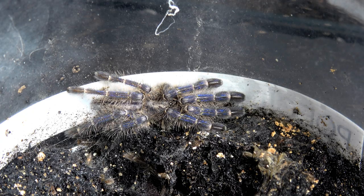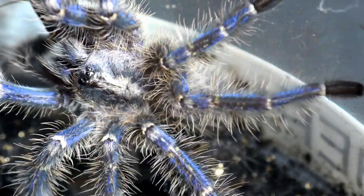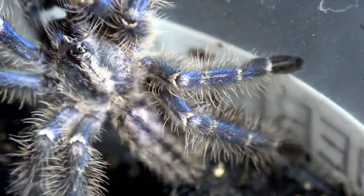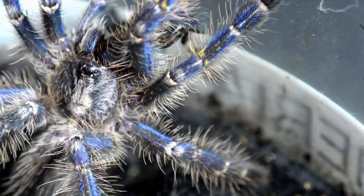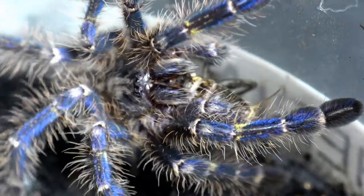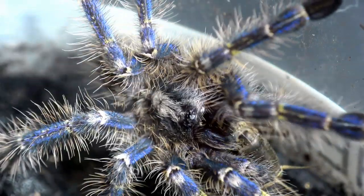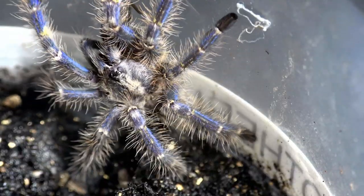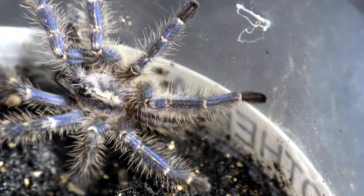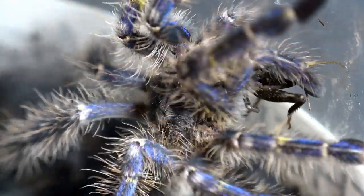Next up is my Poecilotheria metallica sling, and as you can see, she pounces on that cricket straight away. What I like about this sling in particular is that she doesn't seem to be nervous — doesn't tend to be bolty. Every time I put the light on, she doesn't run or bolt for a hiding space. To feed her here I've actually taken her log and bark out, and yeah, she's very chilled for a P. metallica, and doesn't mind performing in front of the camera. The blues have already started to show on this sling. Amazing colours.